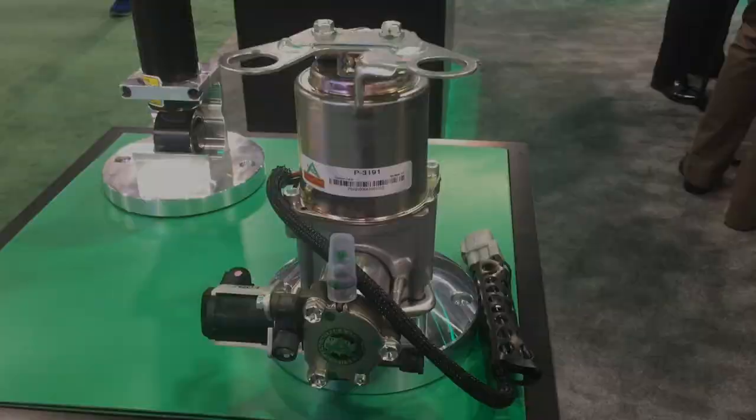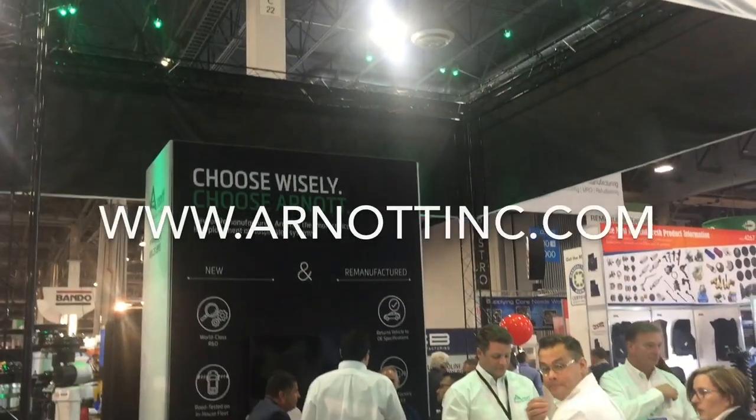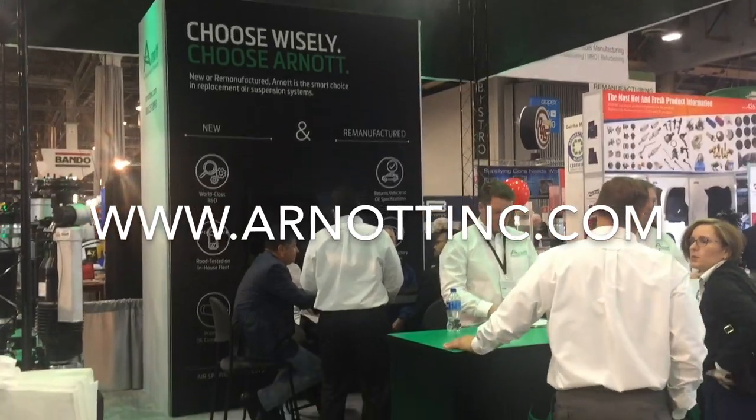Air suspension compressors and coil spring conversion kits — Arnott is the smart choice in replacement air suspension products.